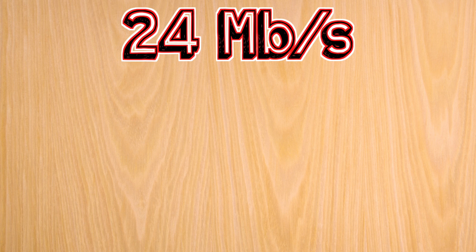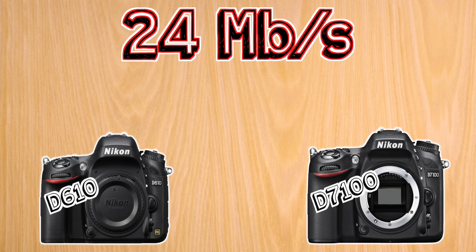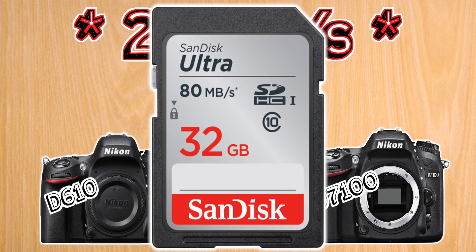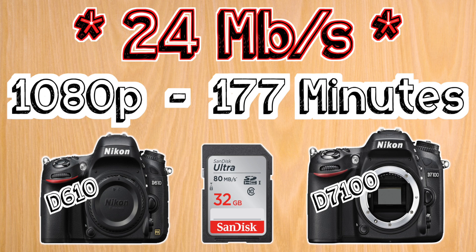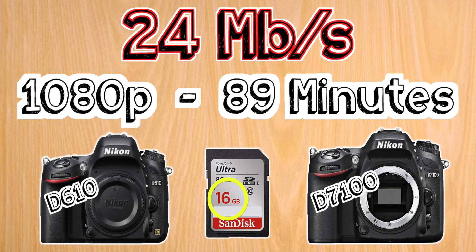The first two cameras we'll look at are the D610 and the D7100, which both have a maximum recording bitrate of 24 megabits per second. For these I recommend a 32 gigabyte card, which will allow you to shoot at full HD for just under three hours. The card sizes I'm suggesting are based on my own personal minimum of two hours of shooting time, so that at live events like a wedding I can leave my cameras rolling and not worry about running out of space. If you need more time, go with the next higher size up to double your recording time, or the next size down for half the time.